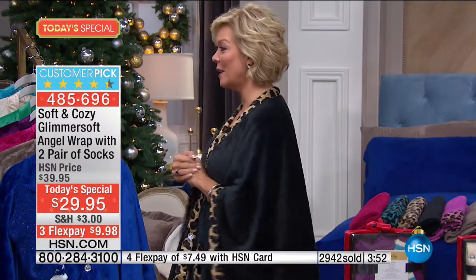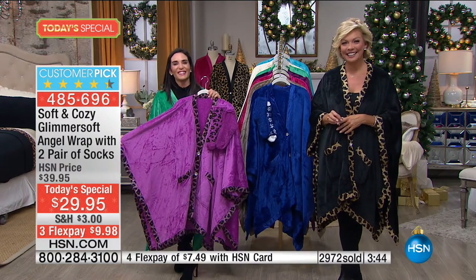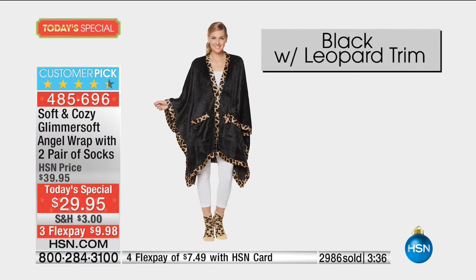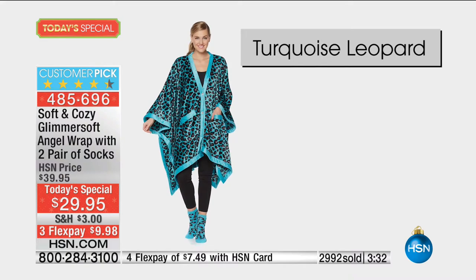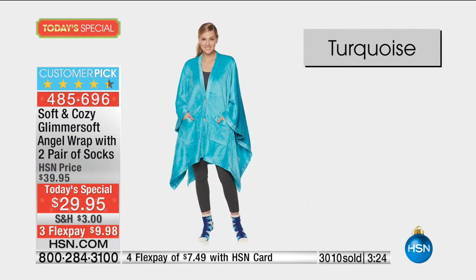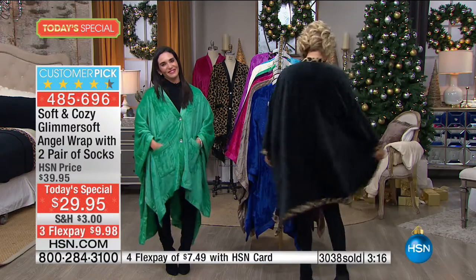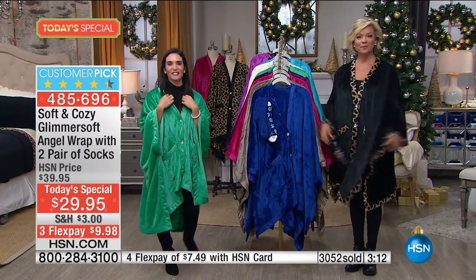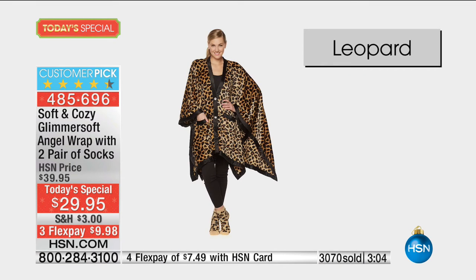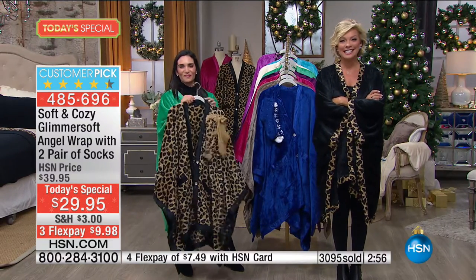Let's say hi to Dawn from New Jersey. Dawn has been watching the show and buying everything from the soft and cozy line — she loves how nice, soft, and comfortable everything is. She says we look great on camera. Dawn just bought the leopard and can't wait to get it in the mail — she's going to look amazing. Thank you for calling, Dawn — we hope you have a happy holiday season.